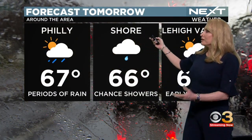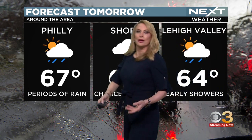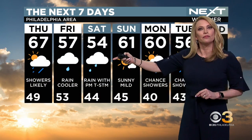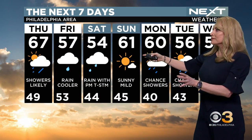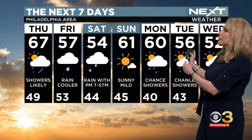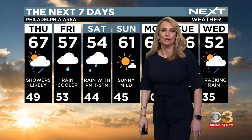67 tomorrow in Philadelphia, 66 down the shore, and we're looking at 64 in the Lehigh Valley. Then we drop slightly to 57 on Friday, 54 Saturday — that's the wettest day. And then we set ourselves up for a beautiful Sunday before we grab the umbrella into early next week once again.